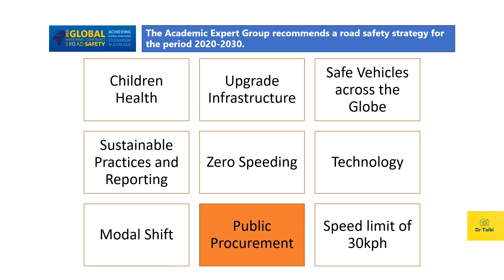The eighth recommendation from the academic expert group is about public procurement. Public procurement represents about 20% of the global economy, which is of course enormous buying power where governments can improve road safety. If part of this money is spent to improve road safety and infrastructure installed across highways or in urban city areas, we can significantly improve traffic conditions and road safety compared to today.